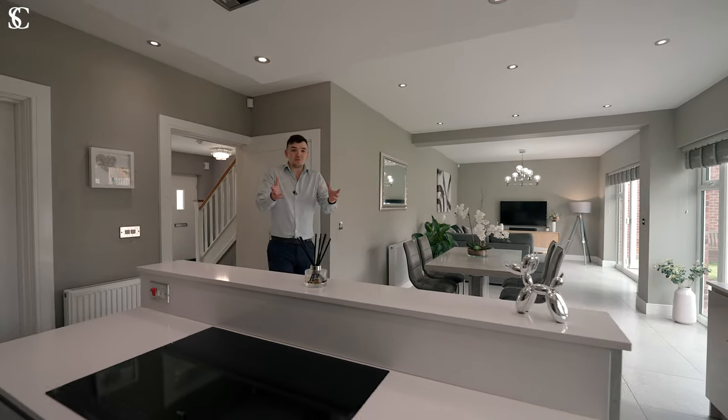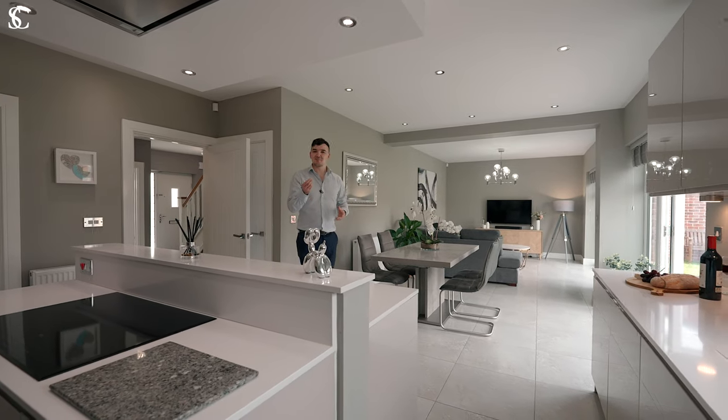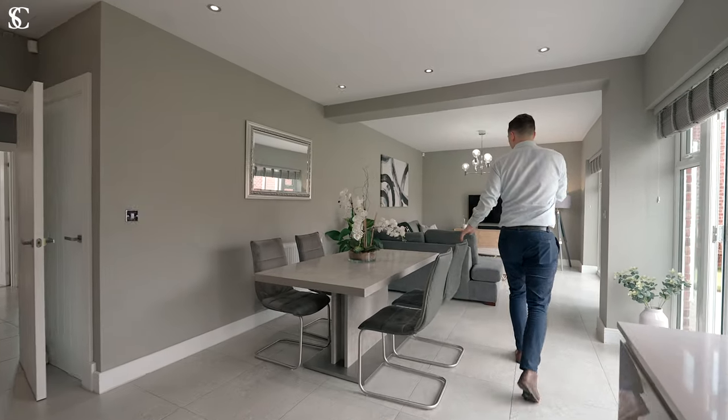I love this open-plan kitchen living dining area that spans the full width of the property. It's the perfect place for families where you can cook up a storm, eat together before sitting down and relaxing.